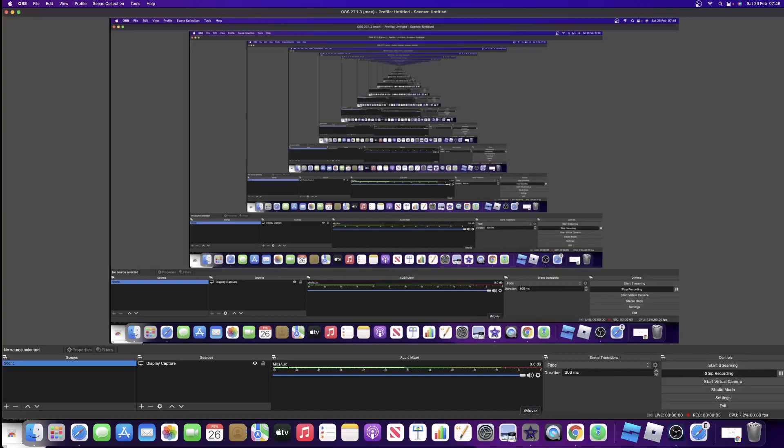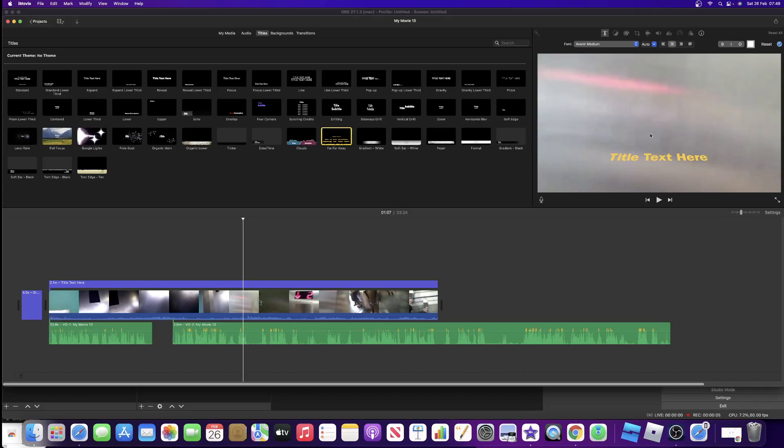Alright guys, so I want to say something. There's actually one version of iMovie that can be used professionally to make professional videos. It's the version that Andrew uses. It's the exact same.